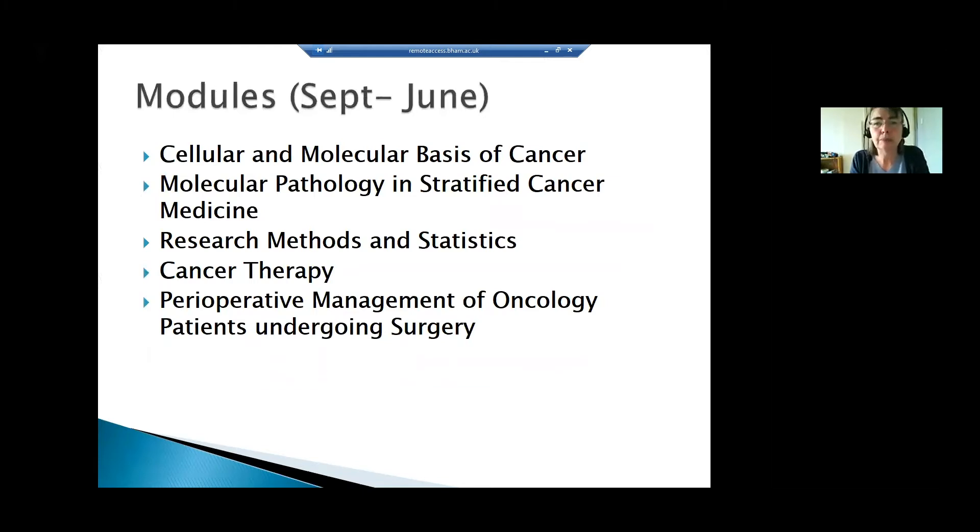We have a number of modules that make up the programme. We start with what is, for a lot of our students, quite a challenging module because it's very science-based: the molecular and cellular basis of cancer — understanding what cancer is, what mutations and viruses cause cancer, how cancer spreads and classifies. This gives a solid foundation on which to build all the other modules.